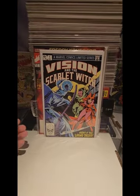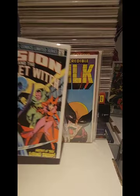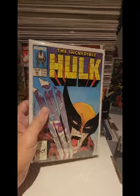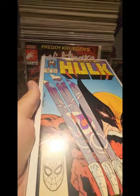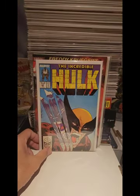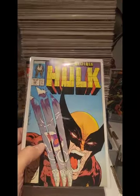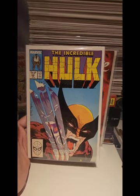We have Vision and the Scarlet Witch, also listed at $10.00. And we got The Incredible Hulk number 340 — this book is in great shape. It had a sticker of $80.00 on it. I was able to get it for $75.00, which I think is an amazing deal for this book. This is probably maybe a 9.2, maybe a 9.4. I'm pretty happy with that.